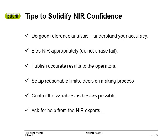Here are some tips to solidify NIR confidence. Do good reference analysis and understand your accuracy — most of the data I see out of flour mill laboratories is really, really good, but you also have to understand what your limitations are in the laboratory. Also, bias the NIR appropriately — what I call do not chase your tail. What do I mean? Make the bias adjustment only when it should be outside the standard deviation of what you expect. An example of chasing your tail: someone runs a series of samples and says I need to change my bias for moisture, I am going to go up 0.2.